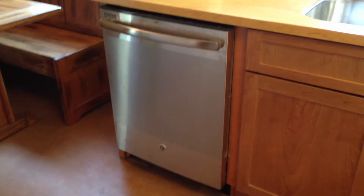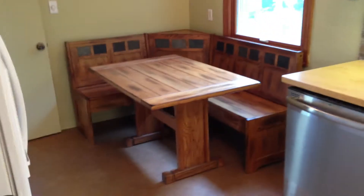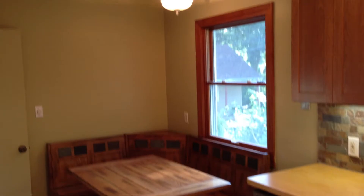We've got a brand new GE dishwasher. You can see the built-in that we did here in the corner. New paint on the walls, new light fixture.